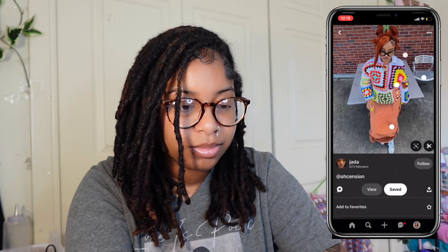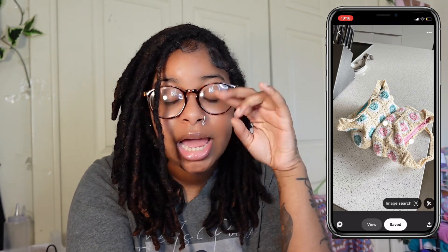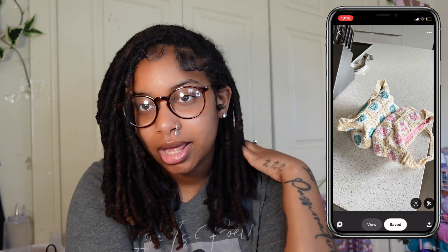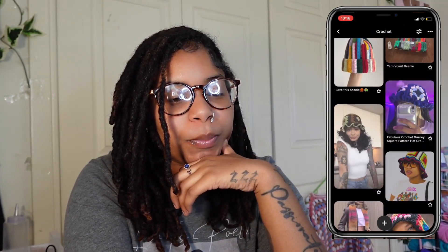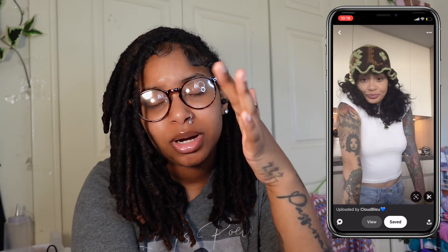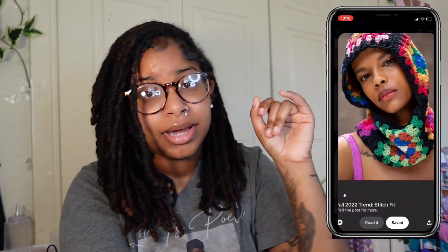I'm gonna make one of these dishes. And we're gonna make this wavy brim granny square hat because that is cute and I've been wanting to make one. So let's do a recap: we're making a scarf, a balaclava, and a wavy brim granny square hat.